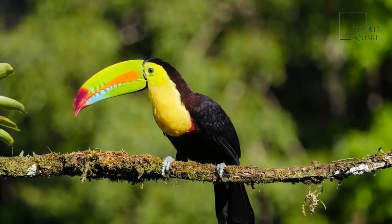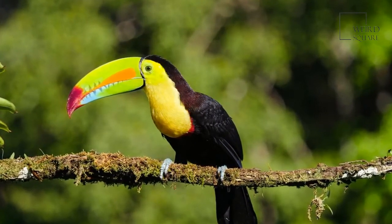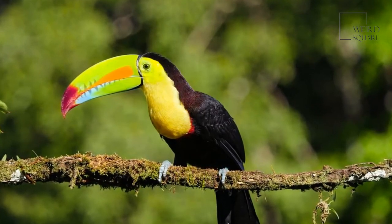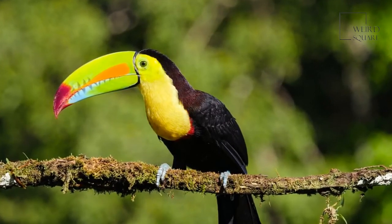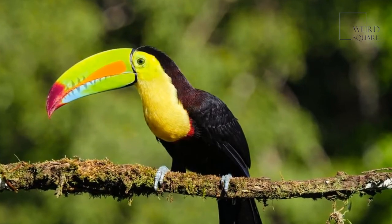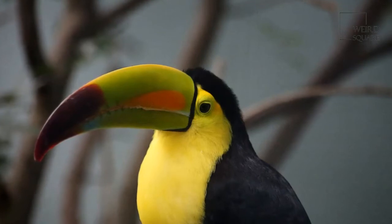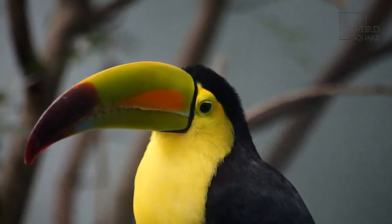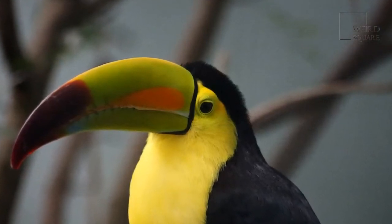The keel-billed toucan is diurnal, which means it is awake during the day and sleeps at night. These birds are social animals that nest and flock together in familial groups. They like to playfully sword fight and fence with their beaks, as well as toss fruit to one another. These birds primarily eat fruit and berries; however, they are technically omnivores. Keel-billed toucans fill out their berry diet by occasionally eating insects, lizards, and snakes.